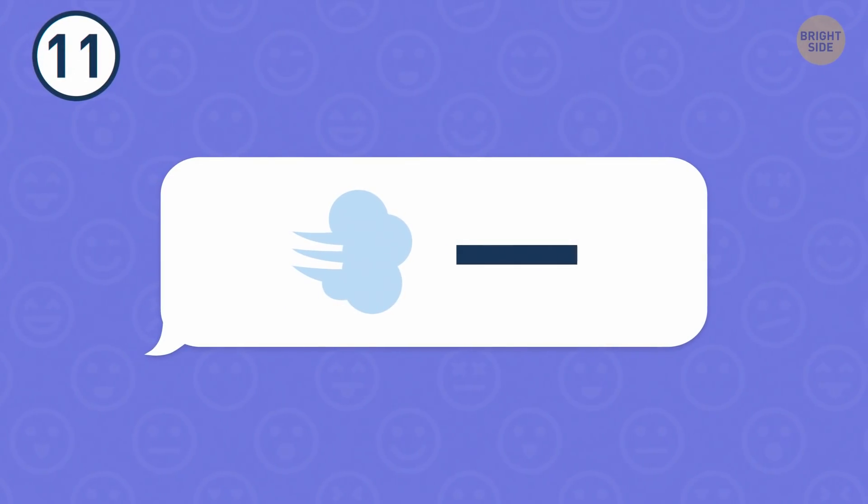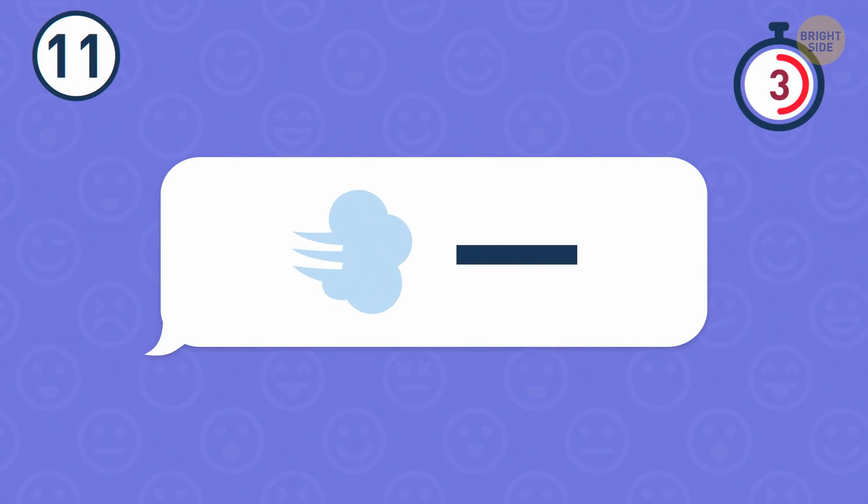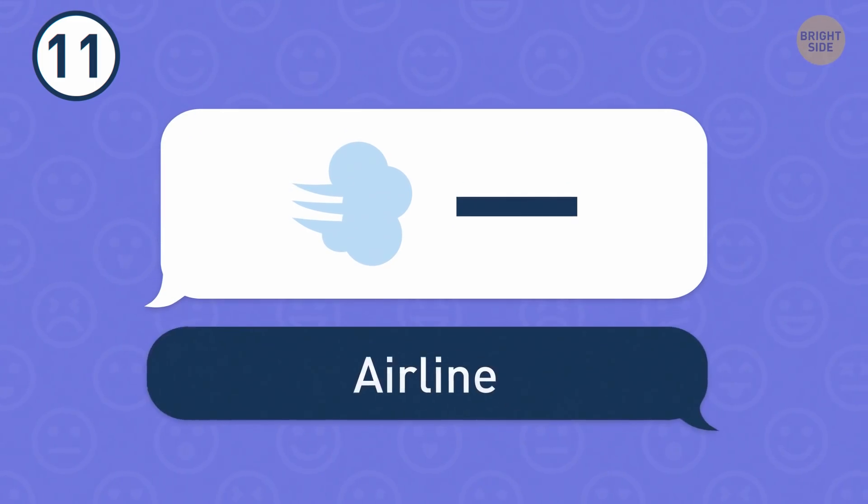Number 11. This emoji combination is pretty confusing. It stands for an airline.